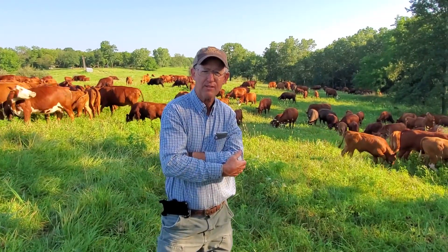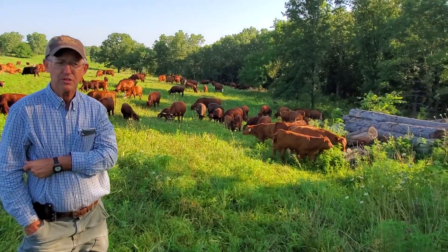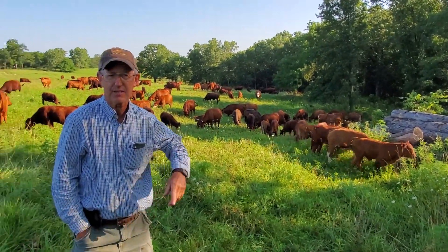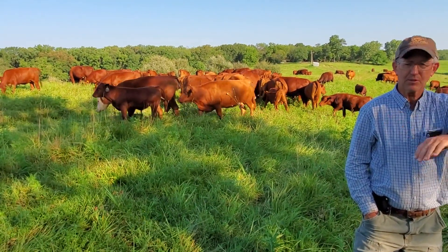Good morning, folks. This is Greg Judy at Green Pastures Farm. It's a beautiful July day, getting toward the end of July. We just moved the cattle in here, Casey and I did. We had them on a neighboring farm, and it's about 8:30 in the morning.